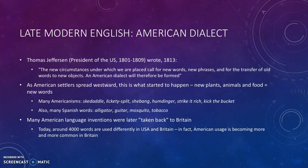As American settlers spread westward, this is exactly what started to happen. New plants, new animals, and new food meant new words. And expressions that started in America — Americanisms — were also created, like skedaddle, leggety-split, shabang, humdinger, to strike it rich, to kick the bucket. These were not expressions the British had; they started in America.